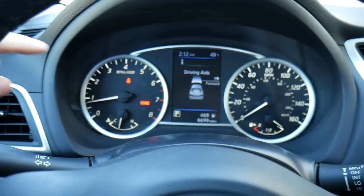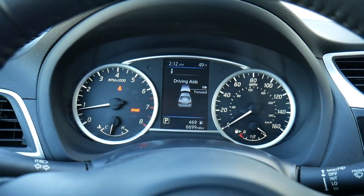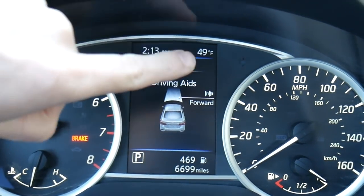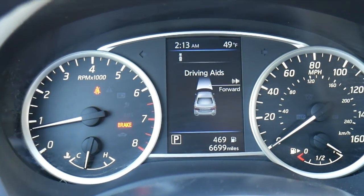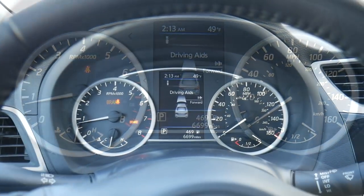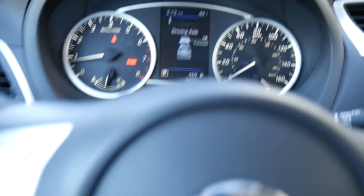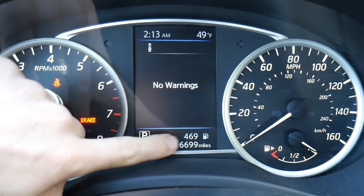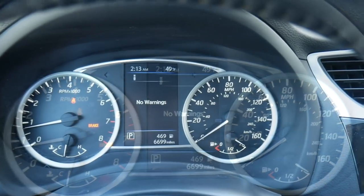Up above we have a nice gauge cluster — pretty big dials. RPMs on the left and a speedometer on the right, with a fuel gauge and temperature gauge down below, and a pretty nice big screen in the center. You get a clock in the upper left-hand corner and outside temperature up top. Right now I have it on the driver assistant aid screen, which tells you what technology is active to help you drive — it beeps at you if you're getting too close to the vehicle in front of you. There are no warnings on the vehicle, which makes sense since it's brand new with only about 7,000 miles on it and about 500 miles until the gas tank runs empty.